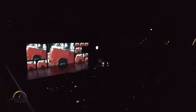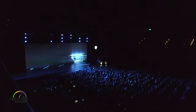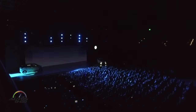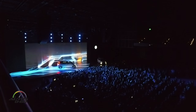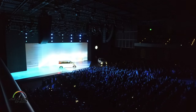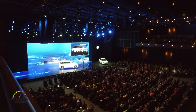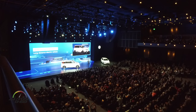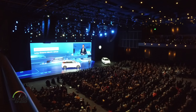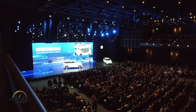Thank you. The next big step in future mobility is the Volkswagen Buddy. This is a true long-distance electric car. It offers an EPA manufacturer's estimated range of 233 miles, and it can be charged to 80% capacity in just 30 minutes.